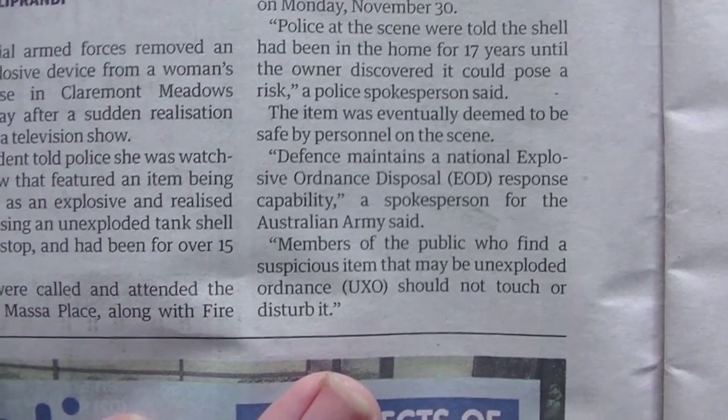An unexploded tank shell - how fascinating is that? Excitement for Penrith that doesn't involve bogans. That's a wonderful change.